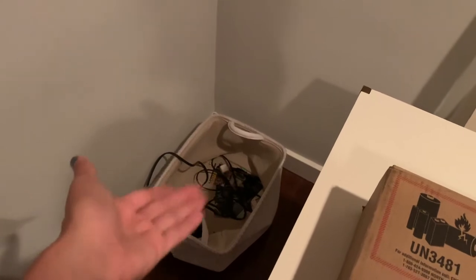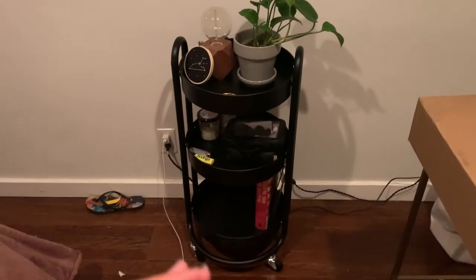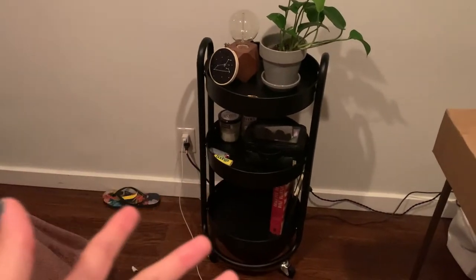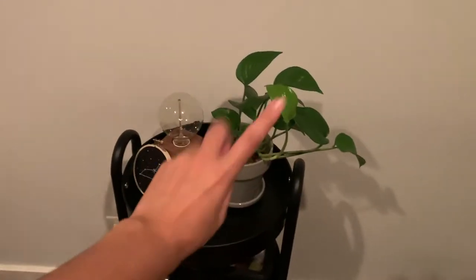That takes care of this side of the room. I have that basket which right now just holds a lot of cords — they look better in there than on the floor. And then there's the rolling cart that did not want to be built yesterday. I'm convinced I got a defective one but it actually only took me five minutes. I love it. I've also moved my pothos plant over here.